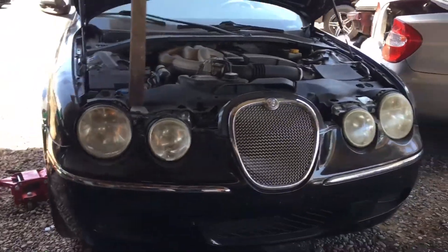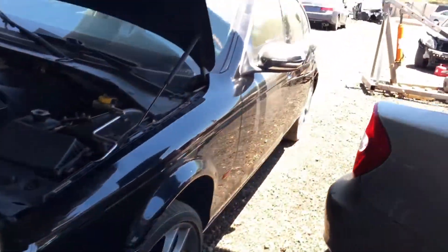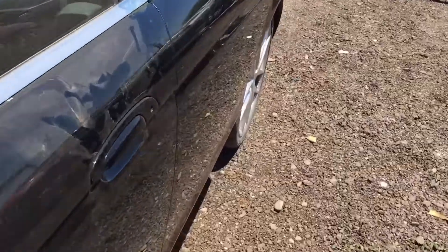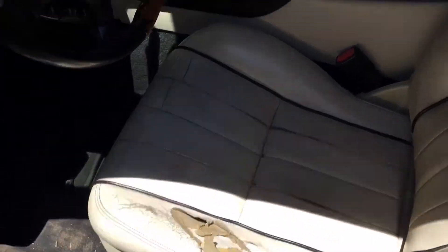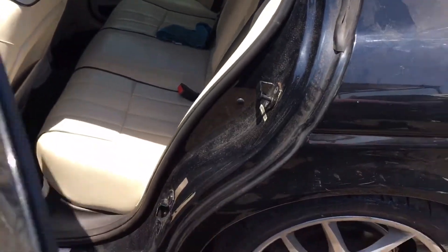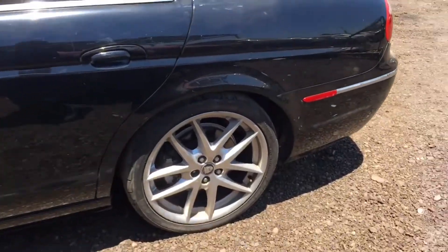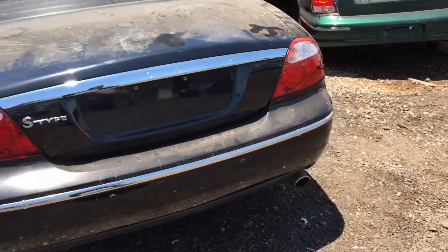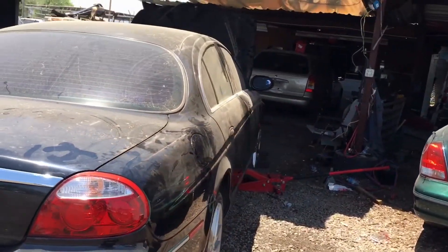I got another one here - 2008 Jaguar S-Type. Runs and drives. Just need to do the front brakes and rotors on it. Got a little rip in the seat right there but it's pretty clean for the most part. Backseat pretty clean too. 110,000 miles. About to wash it up, take it to get emissions done on it, and post it for sale.